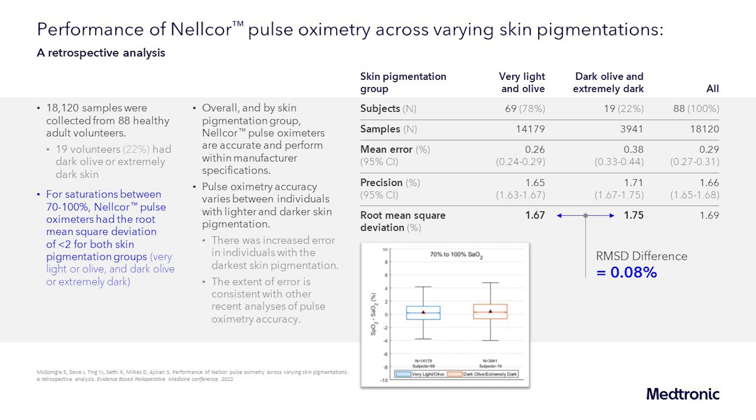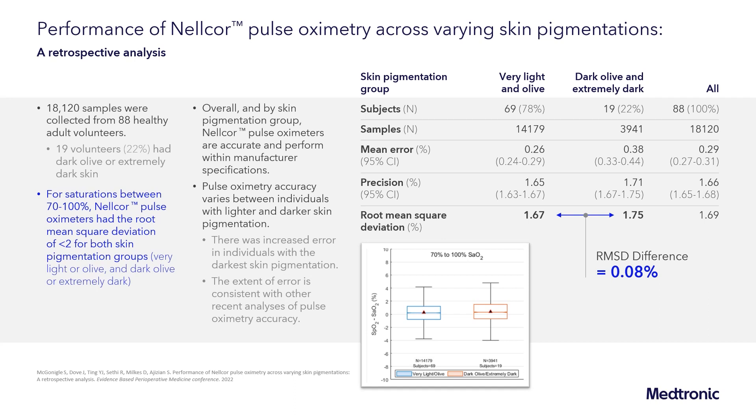Over 18,000 samples were collected from 88 healthy volunteers; 22 percent were considered dark olive or extremely dark skin. For saturations between 70 to 100 percent, the Nellcor pulse oximeters had a root mean square deviation of less than two for both skin pigmentation groups. Overall and by skin pigmentation group, the Nellcor pulse oximeters are accurate and perform within manufacturer specifications as well as FDA accuracy requirements. Pulse oximeter accuracy does vary between individuals with lighter and darker skin pigmentation, with increased error in those with the darkest skin pigmentation; however, the difference between lightest and darkest skin was within 0.08 percent, still within FDA accuracy requirements.